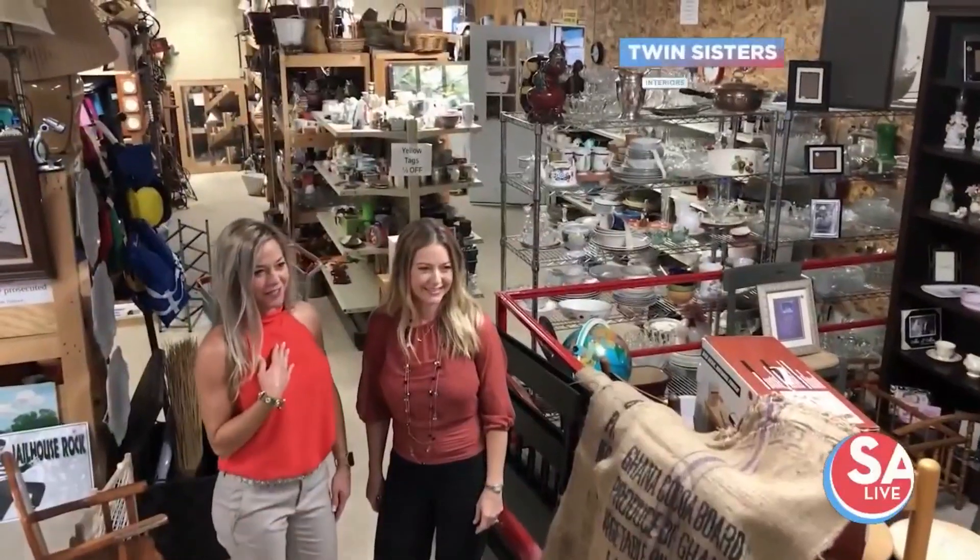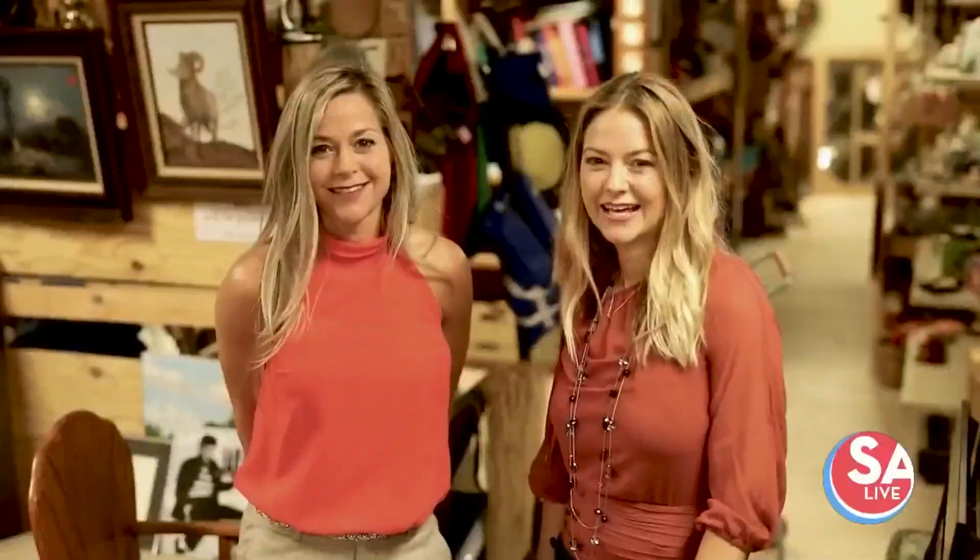Hi, I'm Cheryl Green, and this is my twin, Teresa Narramore, and we are with Twin Sisters Interiors. We are ready to take you shopping at a local thrift store to see what we can find. Let's go.